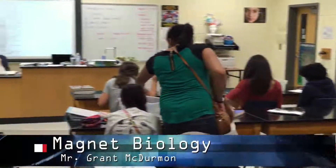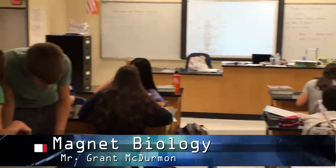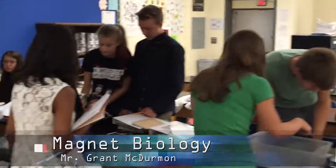If you really don't like creepy, crawly critters, then you should probably stay away from Mr. McDermott's Magnet Biology class. This past Thursday, his students were able to get their hands on crayfish so they could observe the arthropods in action.